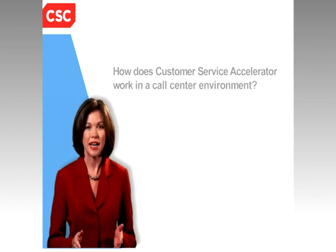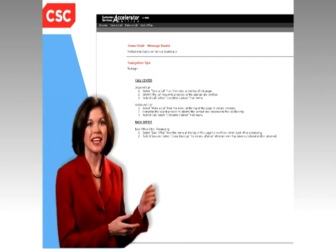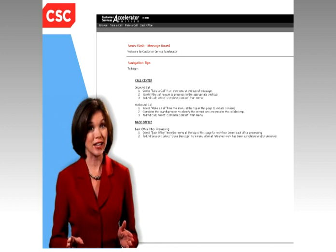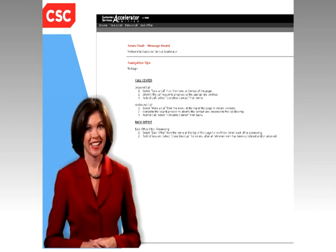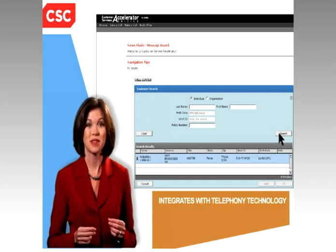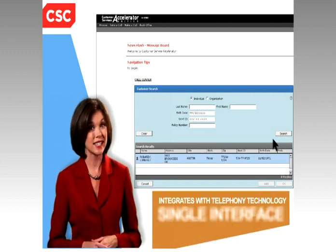Would you like a more efficient and customer-friendly call center? Customer Service Accelerator is a comprehensive customer service automation system that can change the way you do business. Designed to work with any administration system, it integrates with telephony technology through a single interface.